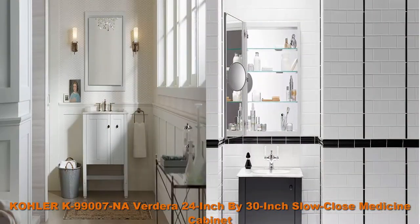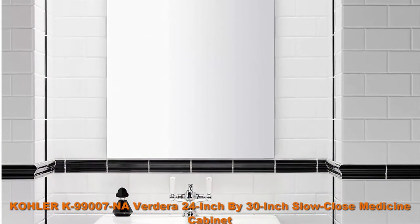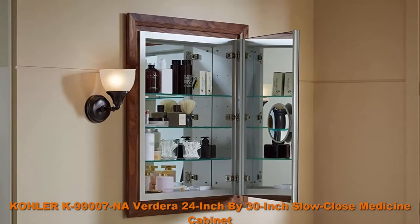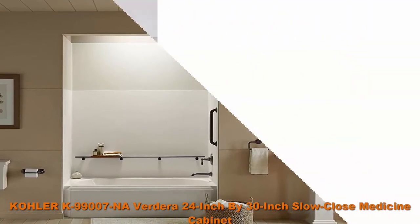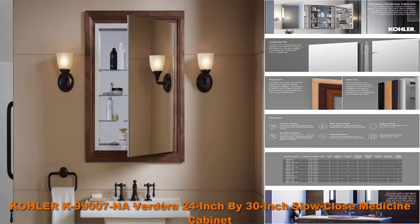Three adjustable tempered glass shelves. Full overlay mirror and door. Mirrored interior. Slow close door prevents slamming; two-way adjustable hinges with 108-degree opening capability for easy cabinet access. Can be installed with left or right-hand swing. Includes mounting hardware for surface or recessed installation. Requires K99012 or K99675 side mirror kit, sold separately, for surface mount installation.